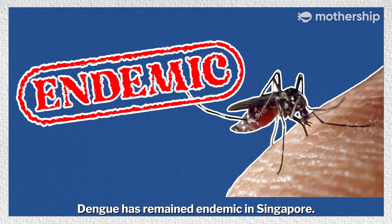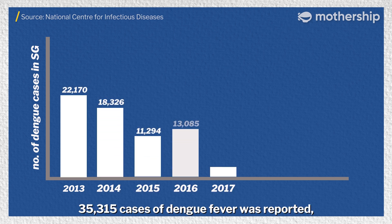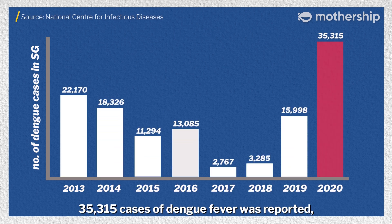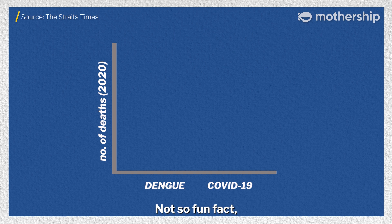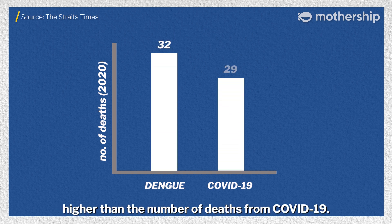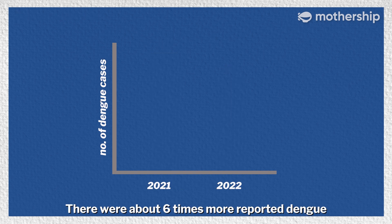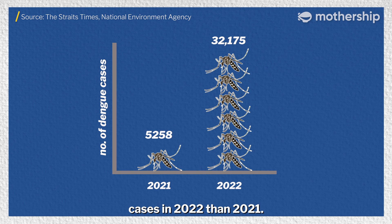Dengue has remained endemic in Singapore. In 2020, a record-breaking 35,315 cases of dengue fever was reported — the highest in Singapore's history. Not-so-fun fact: the number of deaths from dengue in 2020 was also higher than the number of deaths from COVID-19. There were about six times more reported dengue cases in 2022 than 2021.